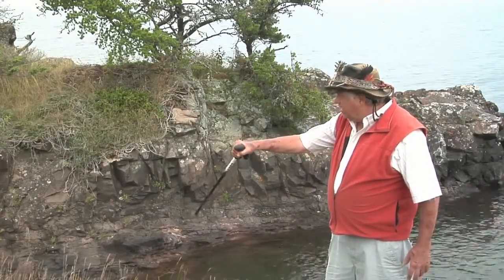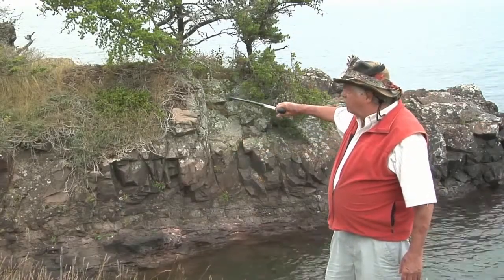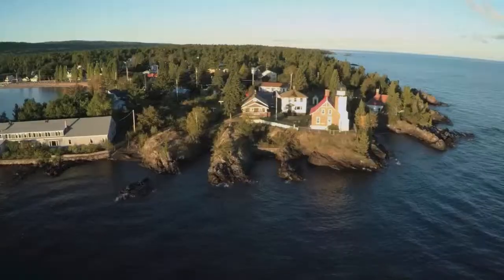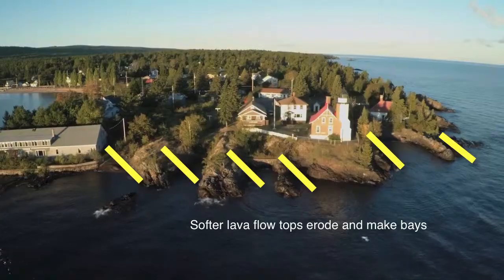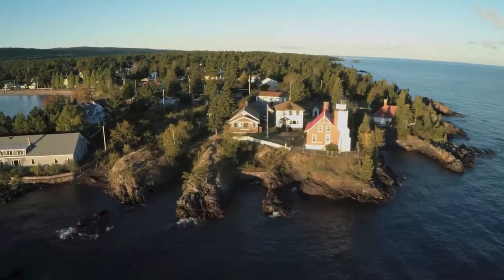The rocks are dipping at about 25 degrees in this direction. The upper part of the overlying lava flow above is much, much harder, so it makes a ridge. So we have ridge and valley topography, and 10 lava flows which form around the point here at the Eagle Harbor Lighthouse.